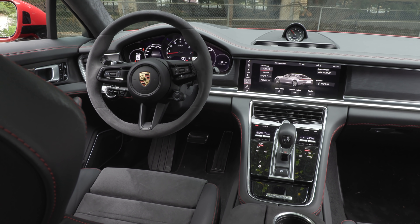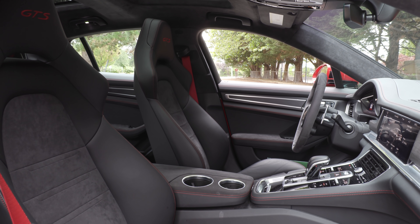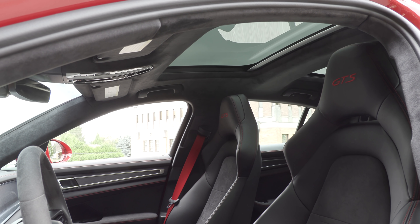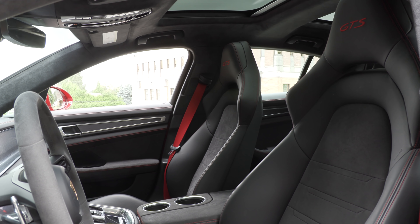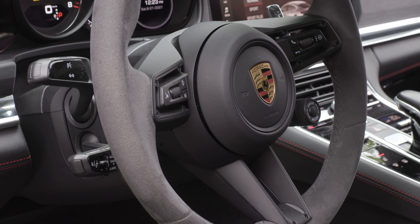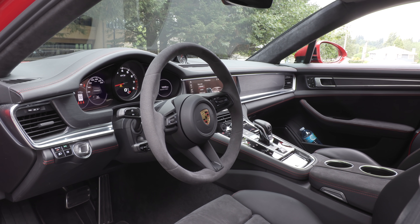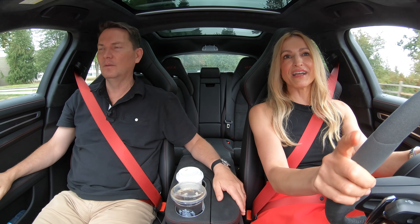What I like about the inside is the Alcantara. We have a special package with Carmine Red stitching and the GTS logo in red. The Alcantara is really soft to the touch — the wheel has it as well as the roof lining. But this wheel is really hard and skinny. A lot of sport wheels in modern cars are thicker, so it's kind of an odd choice.